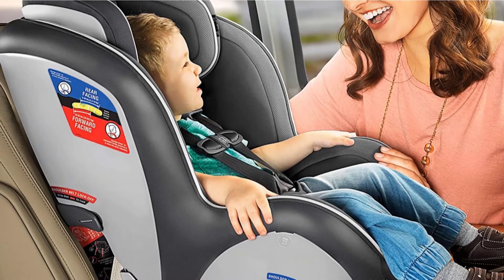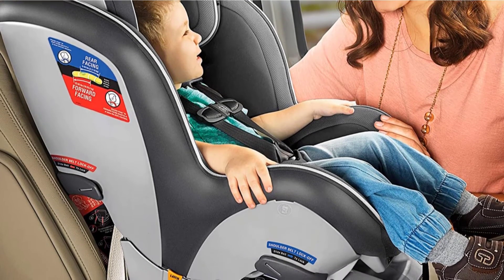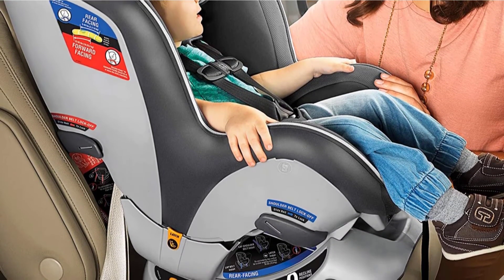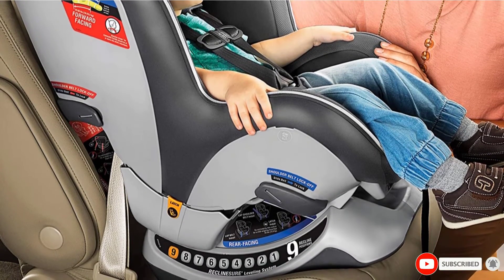While the nine-position headrest with side-impact protection makes this a comfortable seat for your baby, they do make this car seat a little more bulky than some others, so keep that in mind if you're limited on room.